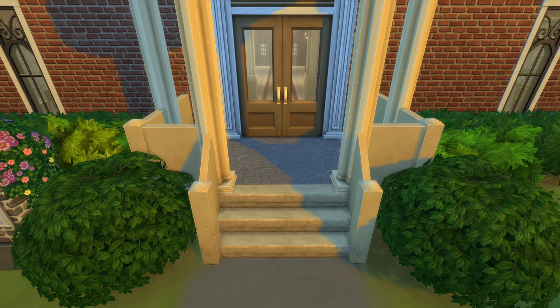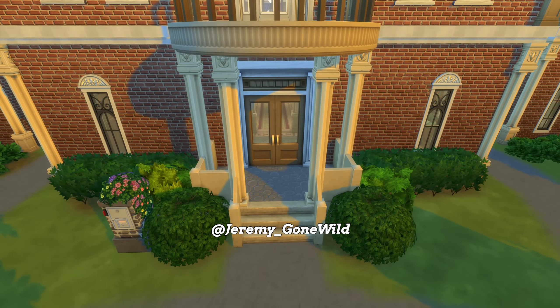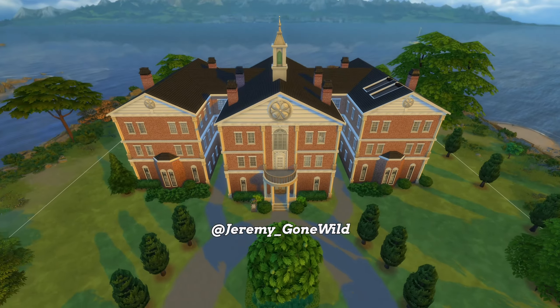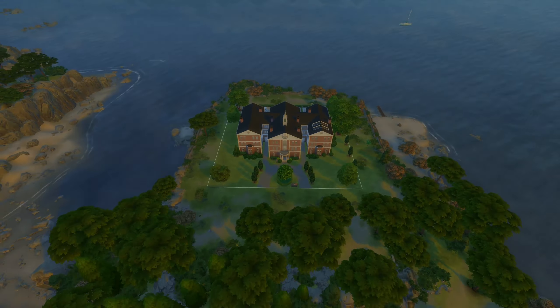That's the entire build. It's available to download right now on the gallery — my gallery ID is Jeremy_gone_wild. Thank you so much for watching. I'll see you in the next one.